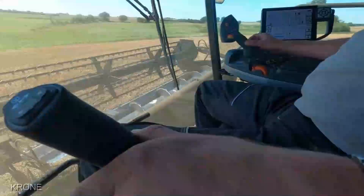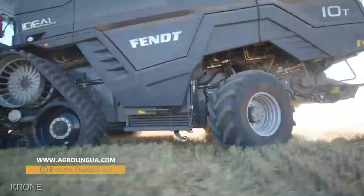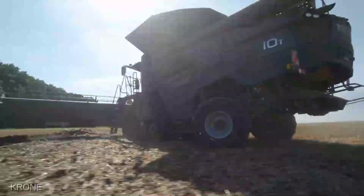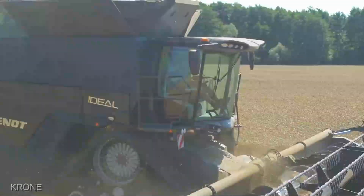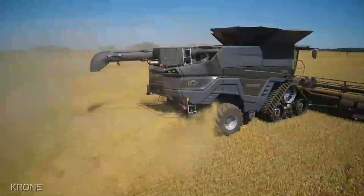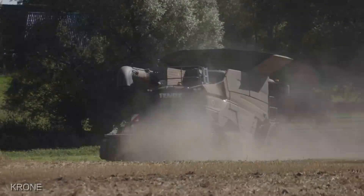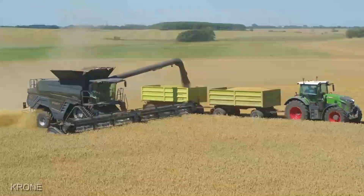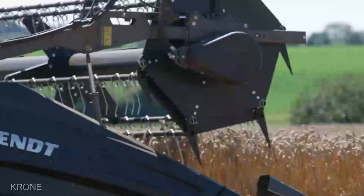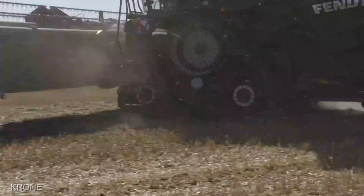What makes this sugar cane harvester stand out in a sea of machines? This powerhouse boasts an intelligent crop flow system that maximizes yield and minimizes losses. It's not just a harvester — it's an agricultural genius, with a pivoting cabin for better visibility, a game-changer in those labyrinthine cane fields. With the AGCO FENDT Ideal 10T, you're looking at a potential 20% increase in sugar cane yield compared to conventional methods. That's an economic boost that spells success for your harvest.